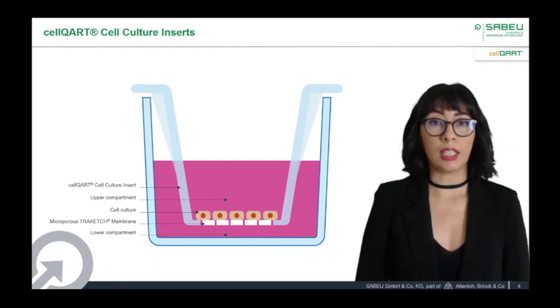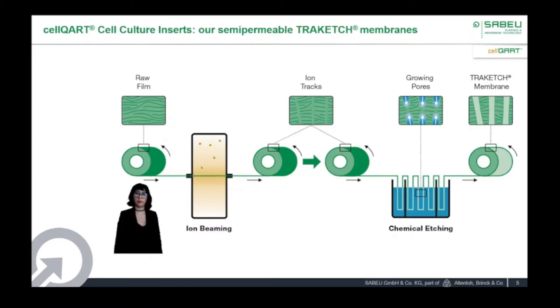Transepithelial and transendothelial electrical resistance measurements are performed easily using a voltmeter. The possibility to remove the media from the apical compartment offers an excellent option to perform air-liquid interface cultures. Membrane-based systems have been widely used in the literature to model epithelial and endothelial layers. As you can guess from my previous slide, the semipermeable membrane is one fundamental component of a cell culture insert, as it is the place where cells attach and grow. The membrane also allows the diffusion of nutrients and substances to the cells.